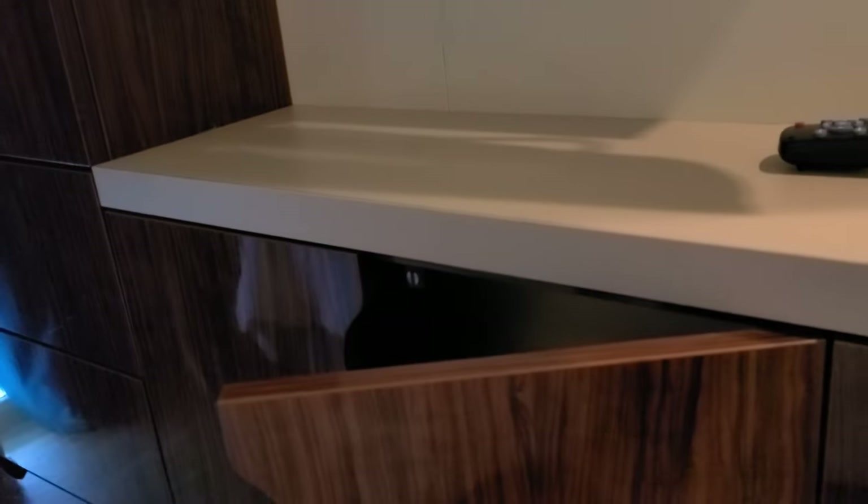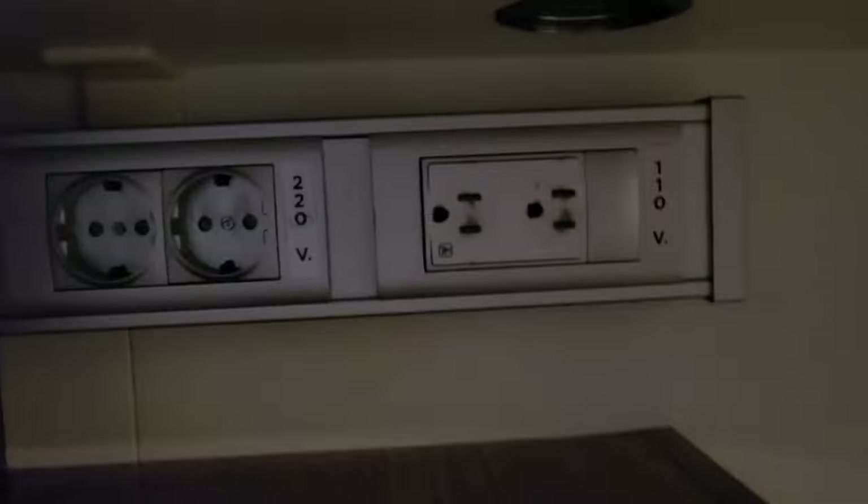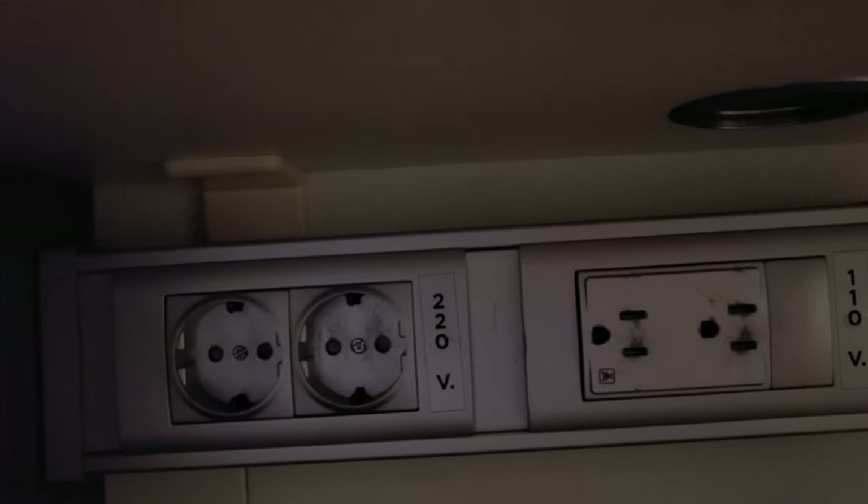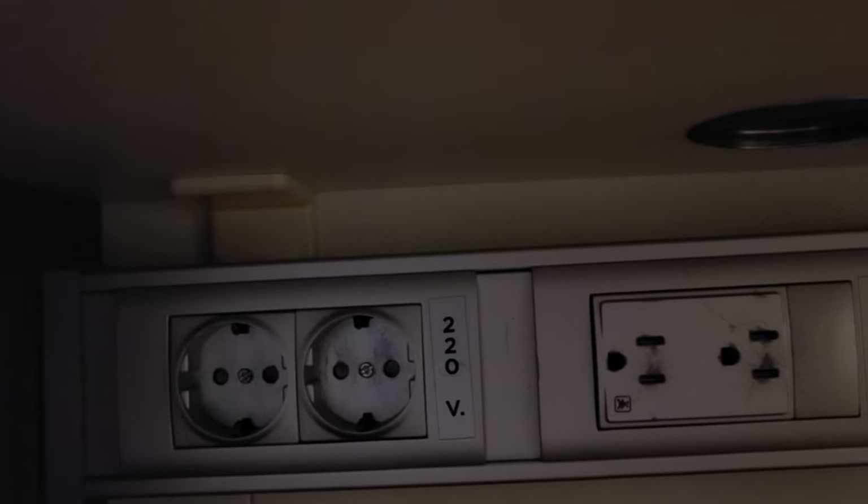Here are some shelves, and inside there are all the electric outlets — two European and two United States or North American outlets.